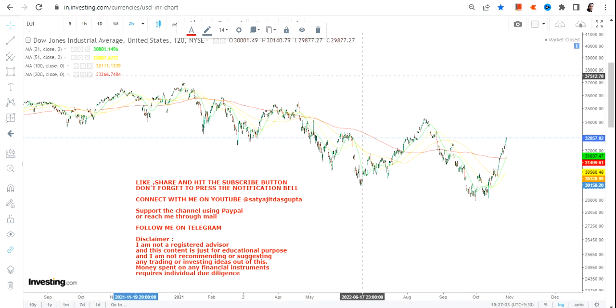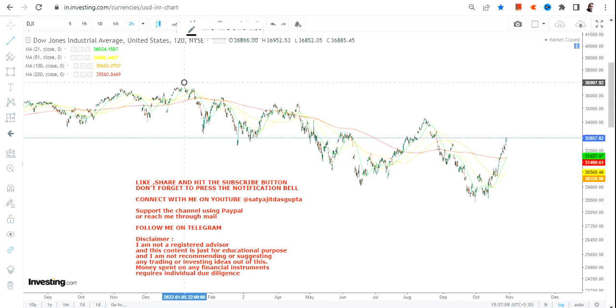Let us see what lies ahead going forward for Dow Jones Industrial Average, or DJI.